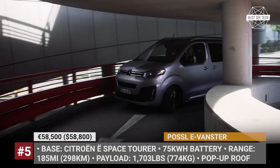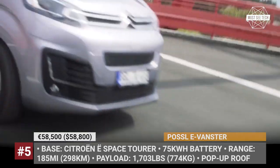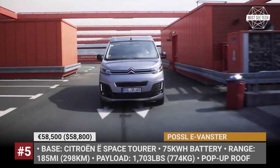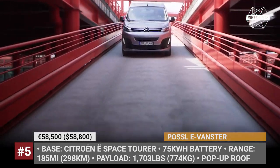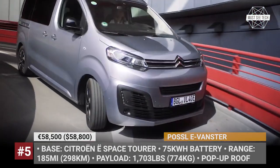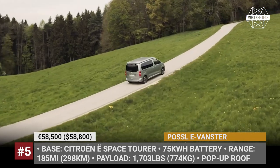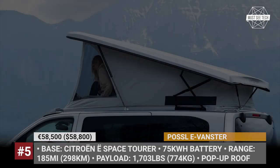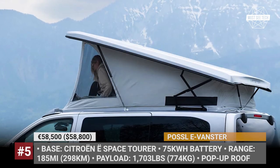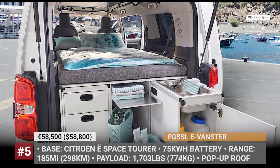Puzzle E-Vanster. Previously offered as a diesel-powered van based on the Citroën SpaceTourer or Peugeot Traveller, the Vanster is becoming all-electric. Motivated by a single electric motor and a 75kWh battery from the E-SpaceTourer, the camper offers 185 miles of travel. It comes standard with the lightweight sleeper package, which includes a pop-up roof bed, swivel seats, a three-seat second-row bench, fold-out shelving, and an induction cooktop.